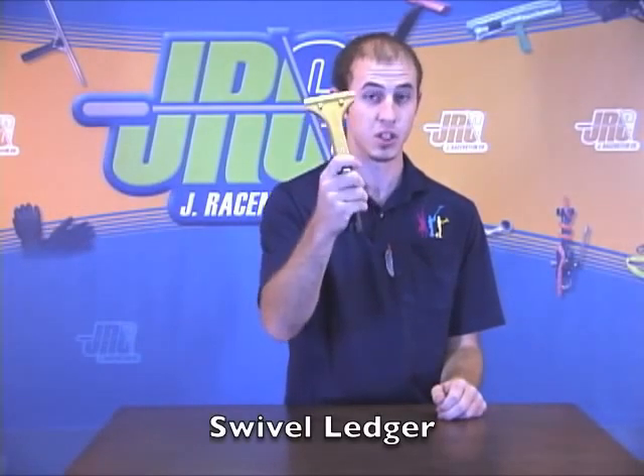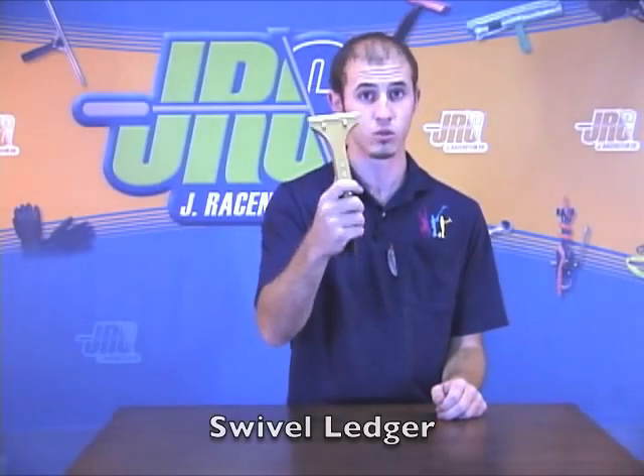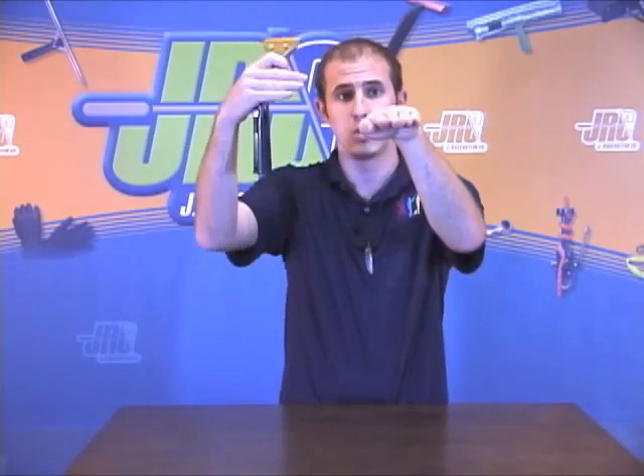Ledger — one of the most ingenious and useful tools a window cleaner can have in his toolkit. Normally with a ledge and a window, your pole and your squeegee can't go all the way down flat, parallel with the ledge.